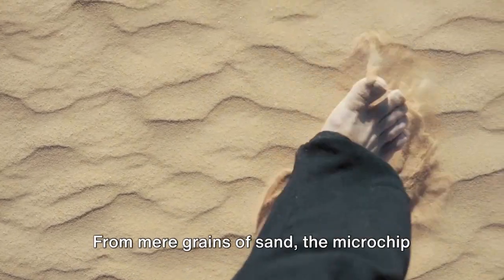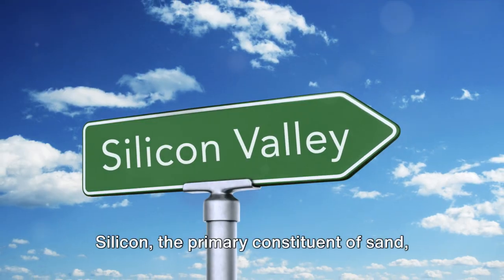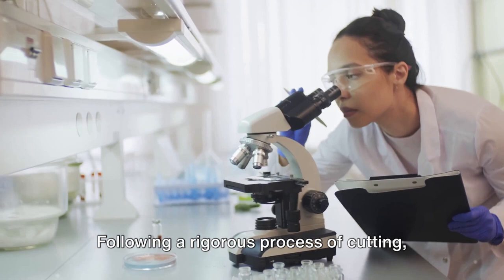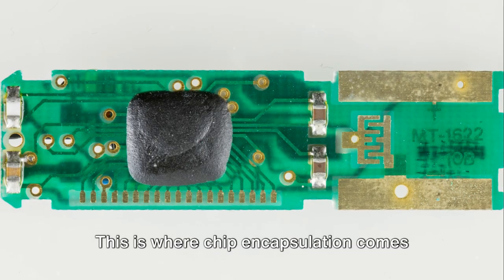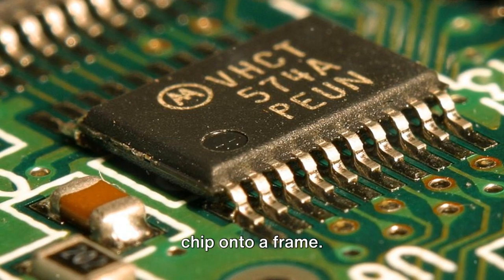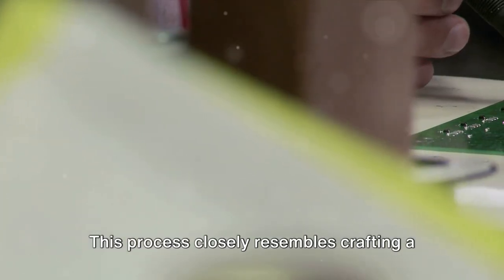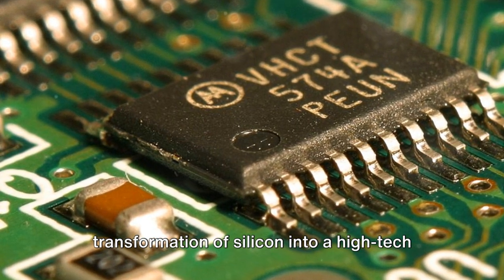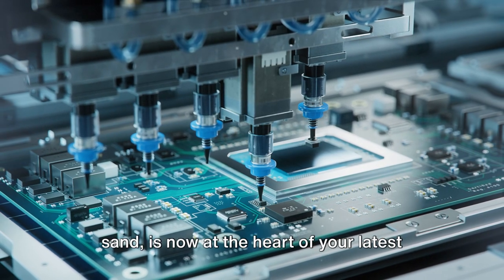Copper is not just a component of coins — it is an essential component in the world of microchip manufacturing. From mere grains of sand, the microchip embarks on an extraordinary journey, ultimately becoming the core component of your favorite technology device. Silicon, the primary constituent of sand, undergoes meticulous transformation into a flawless monocrystalline structure. Following a rigorous process of cutting, polishing, and computer-aided design, chip encapsulation secures the chip onto a frame using a combination of tin and silver grains — closely resembling crafting a sandwich, but powering your smartphone instead of your lunch. The process concludes with the transformation of silicon into a high-tech circuit board, a remarkable journey from beach to motherboard.